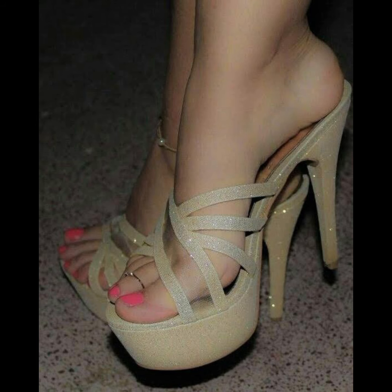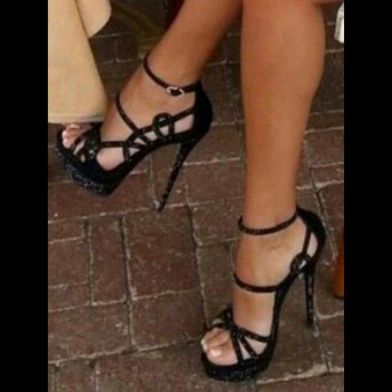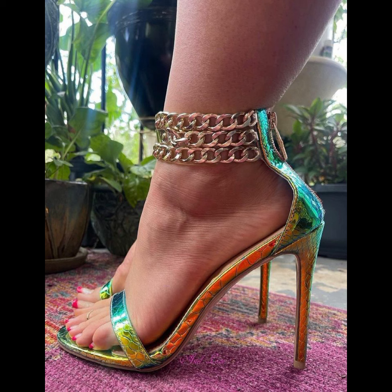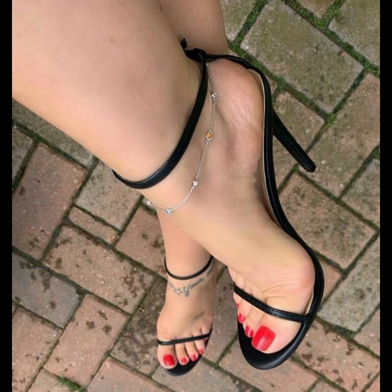When it comes to choosing the right pair of high heels, comfort is key. Look for shoes with cushioning in the sole and supportive structure to ensure a comfortable fit. It's also important to consider heel height — if you are new to wearing high heels, start with a lower heel and gradually work your way up to higher ones.